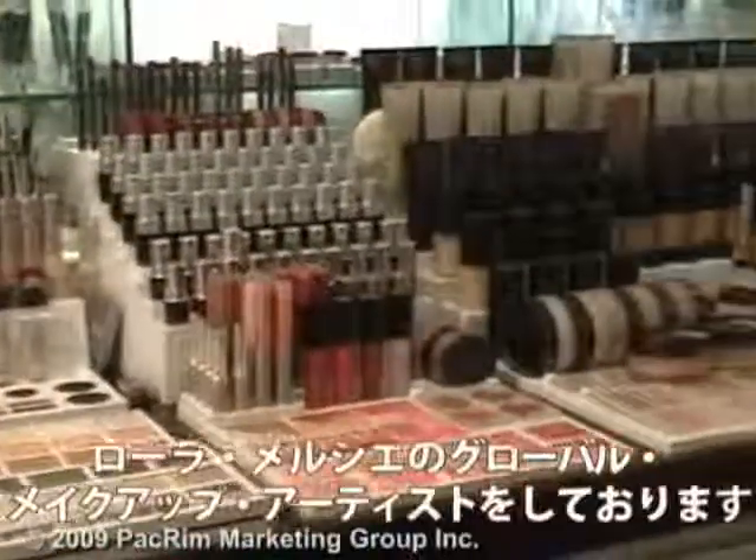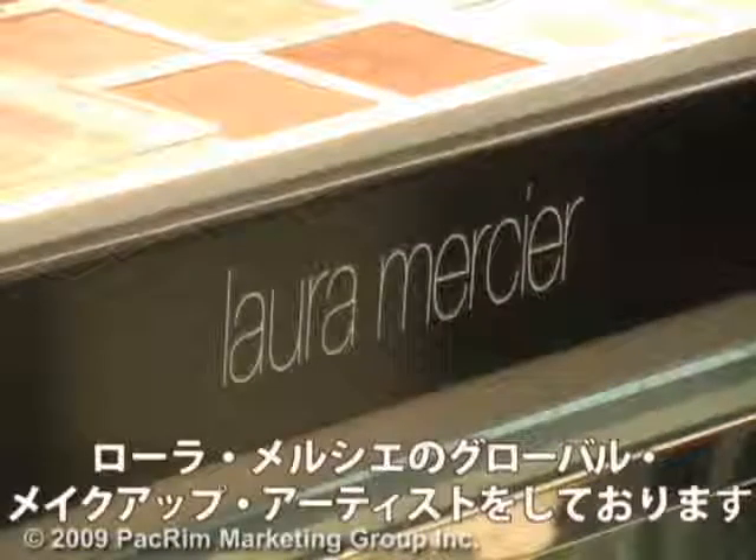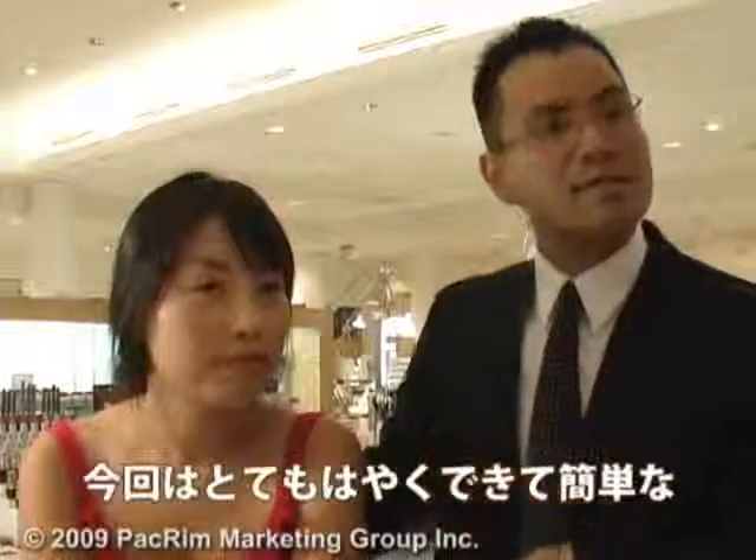My name is Marc Berteau and I'm a global makeup artist for Laura Mercier. What we've done today is a very basic screen look — very quick, very easy. We started with the skin because we feel that's the most important part: the flawless face.